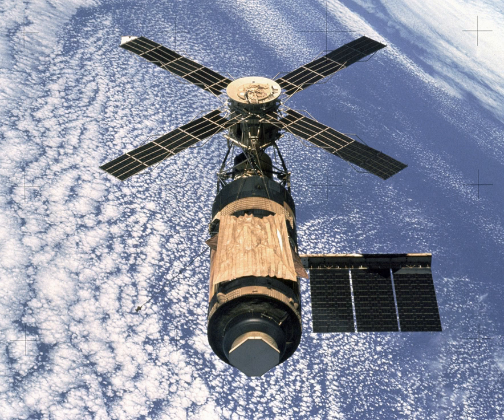For the final two manned missions to Skylab, a backup Apollo CSM and Saturn IB was assembled and made ready in case an in-orbit rescue mission was needed, but this backup vehicle was never flown.